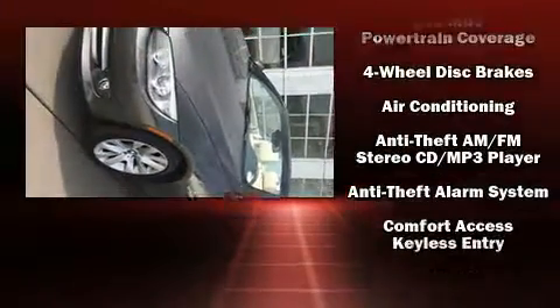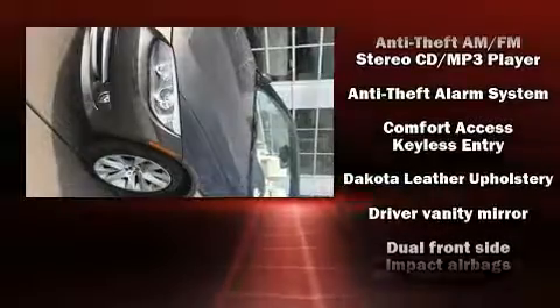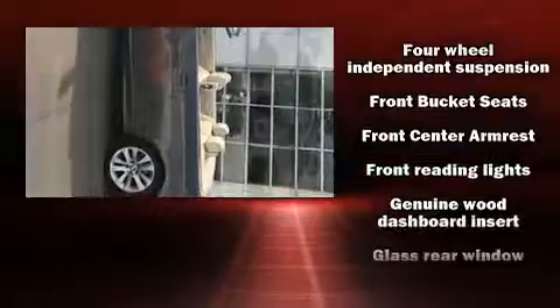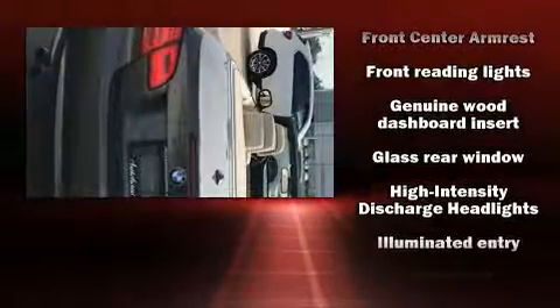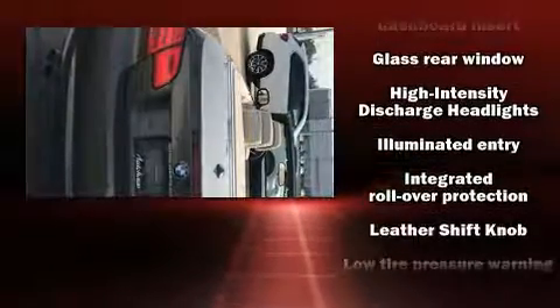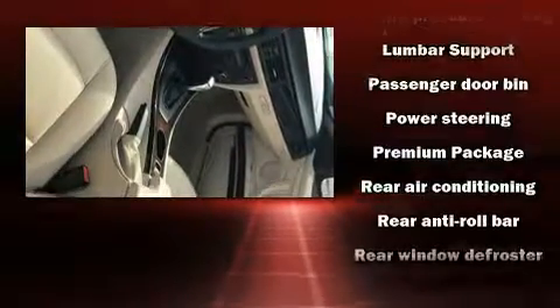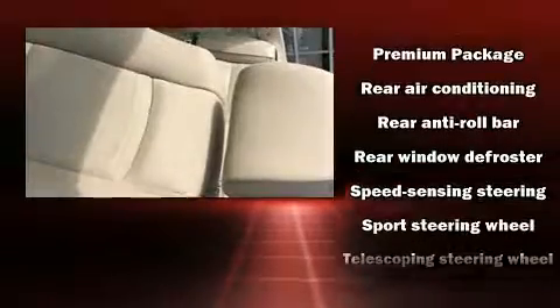BMW also prioritized safety and security with features such as anti-whiplash front head restraints, ignition disabling, and four-wheel disc brakes with ABS. Brake assist technology provides extra pressure when applying the brakes.